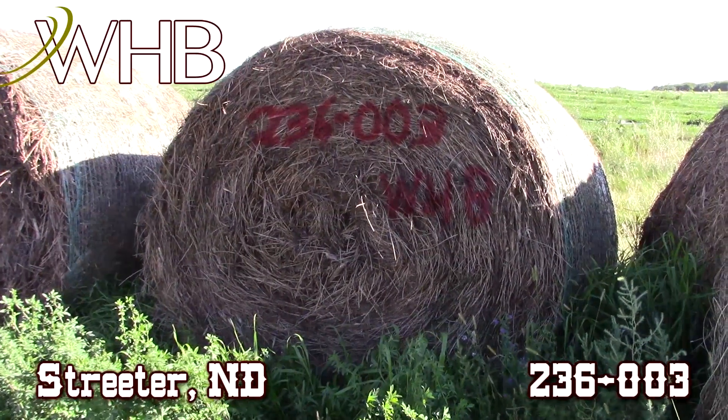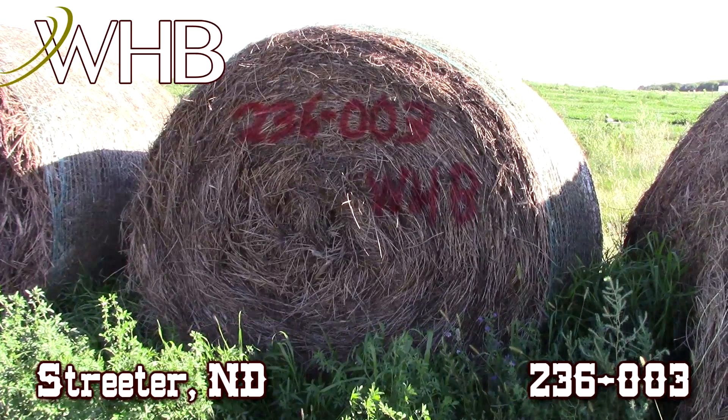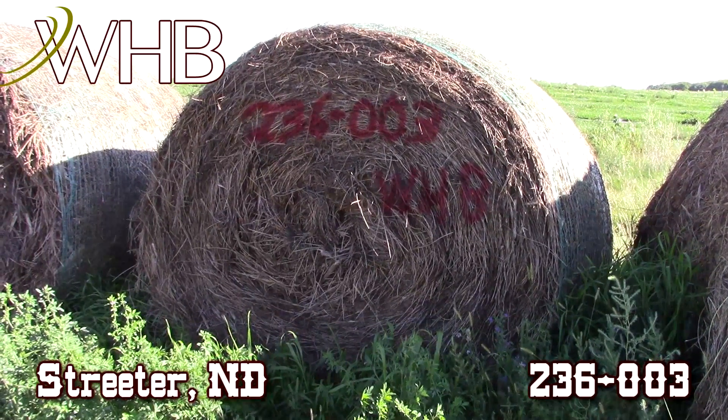We are here at WHB, lot number 236003. This is some second cutting alfalfa, a 5x6 net wrapped and twine tied round bale.